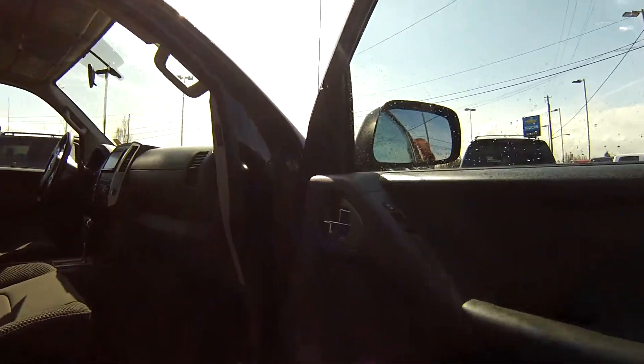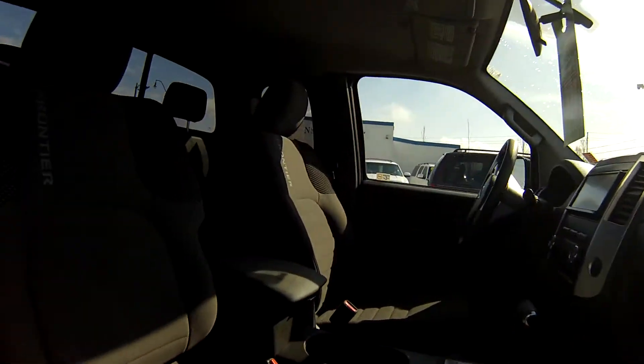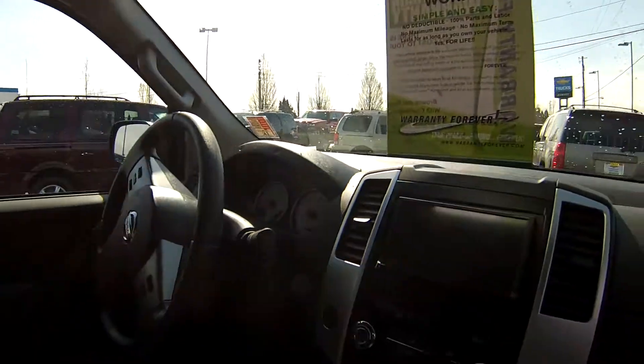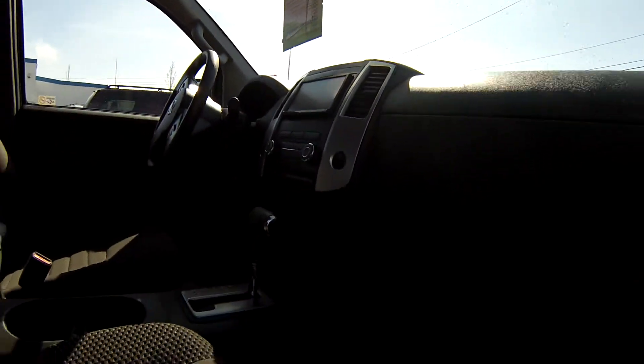I love the seats — pretty cool custom seats. There's a navigation system in the front, power locks and power doors, and power windows.